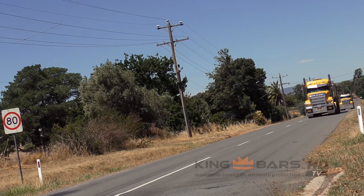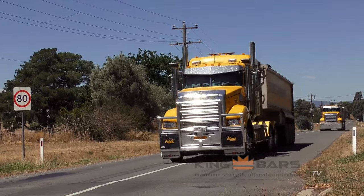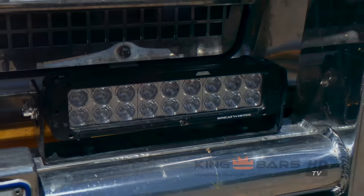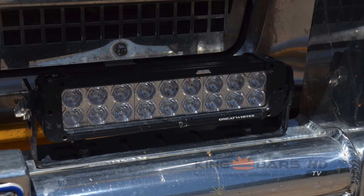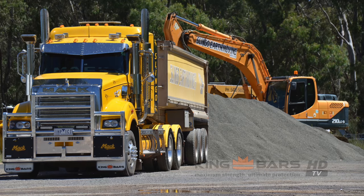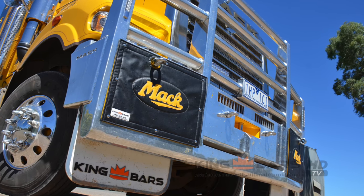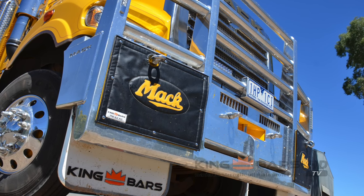The Superliner is a 685 Superliner with our King Bar bull bar — the replica of the 50th anniversary bar. We've put great white driving lights on this as well to match the square look with the oversized signs, and King have actually put a leather mat cover over the oversized signs which has finished it off brilliantly.